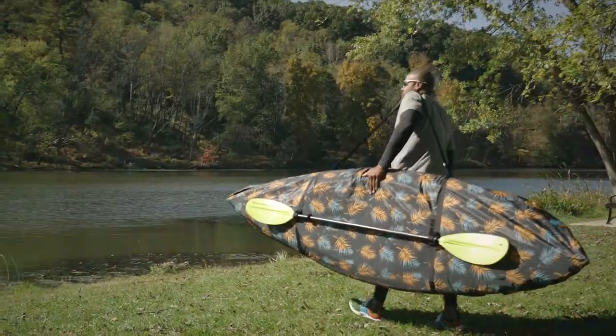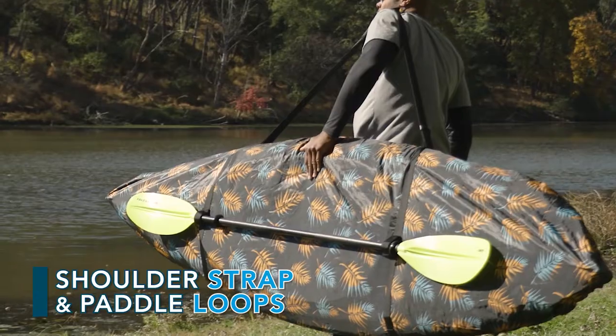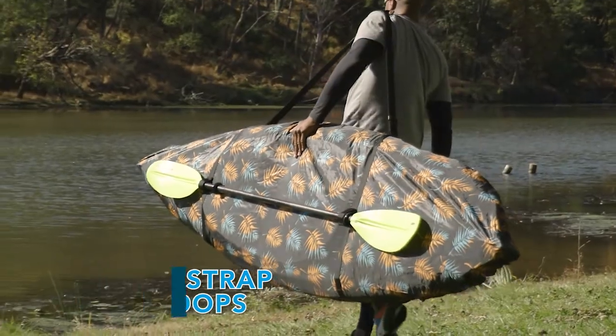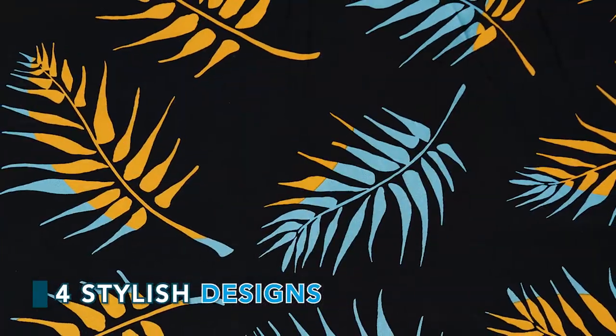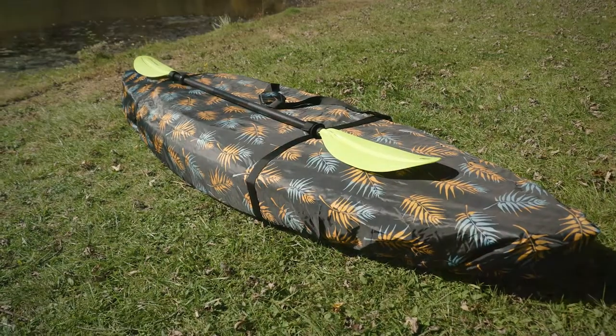And when you're ready to paddle out, the padded shoulder strap and paddle loops make it easy to carry your kayak. They're available in four stylish designer color patterns and in sizes that accommodate the most popular kayak lengths.